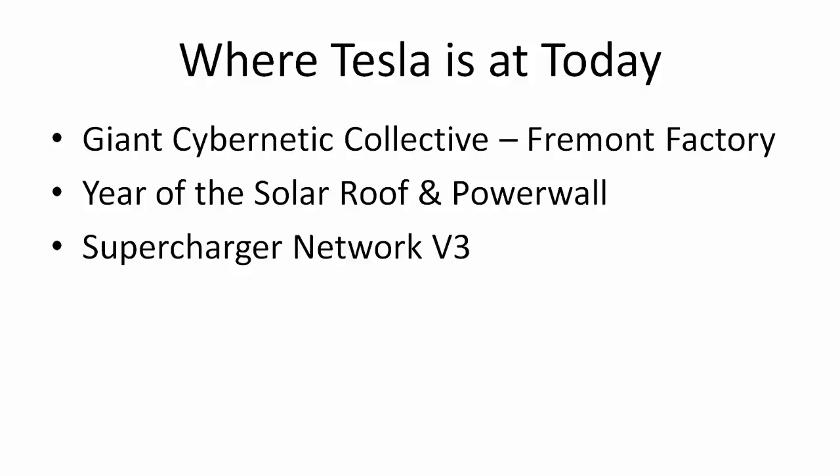So Elon starts off the presentation bringing out one car at a time, talking about the origin of the cars. He talks about how Model S — the S stands for sedan — the X in Model X stands for crossover. The 3, everyone knows, is sort of the third version of the car.